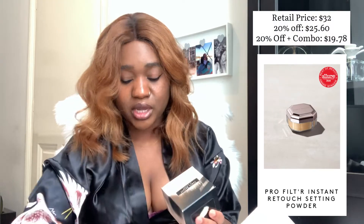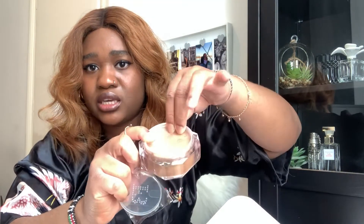The next item is the Pro Filter Instant Retouch Setting Powder. I actually got two shades: one to use as an overall setting powder when you're done with your whole face, and one for under the eye to set concealer. The first shade is Banana — the lighter one I use under my eye. The casing is so beautiful, you open it and just dab it on. The second shade is Nutmeg, which is closer to my skin tone for blending everything together. They also give you a spare case.